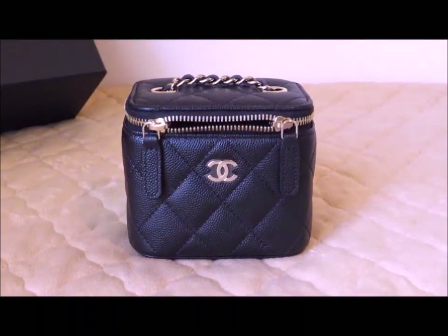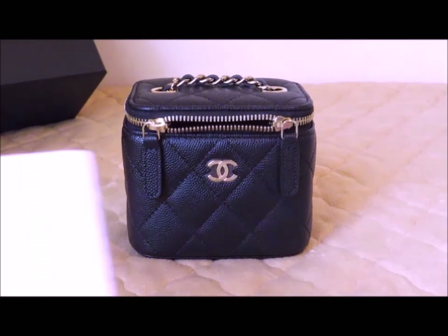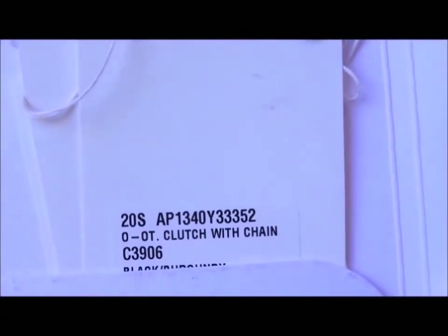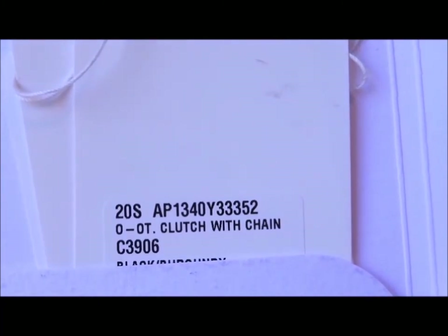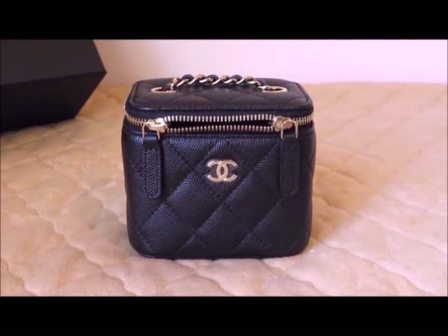Hello everyone. The item I'm going to show you today is my Chanel mini vanity case. This is in the black caviar leather with the gold hardware, and mine is from direct from the boutique. It was purchased from the 20S season and it's called the O Clutch with Chain. I actually purchased this one a week before the United States had it shut down, so I was happily shopping the week before the pandemic hit and I got this one in the boutique.